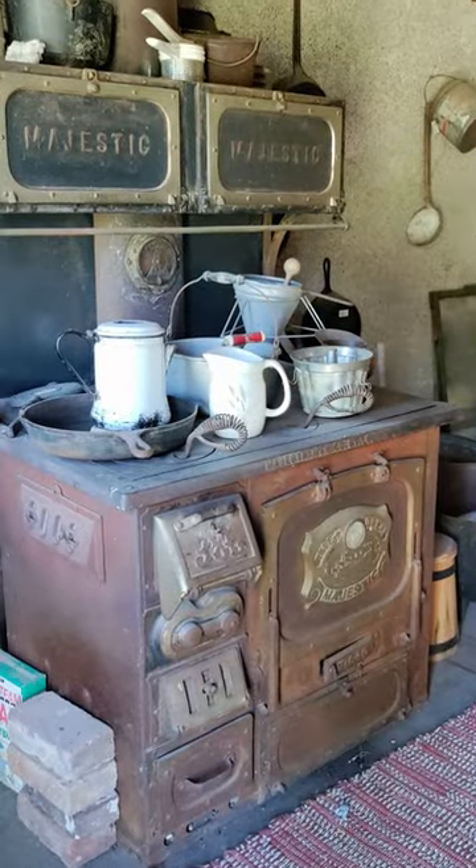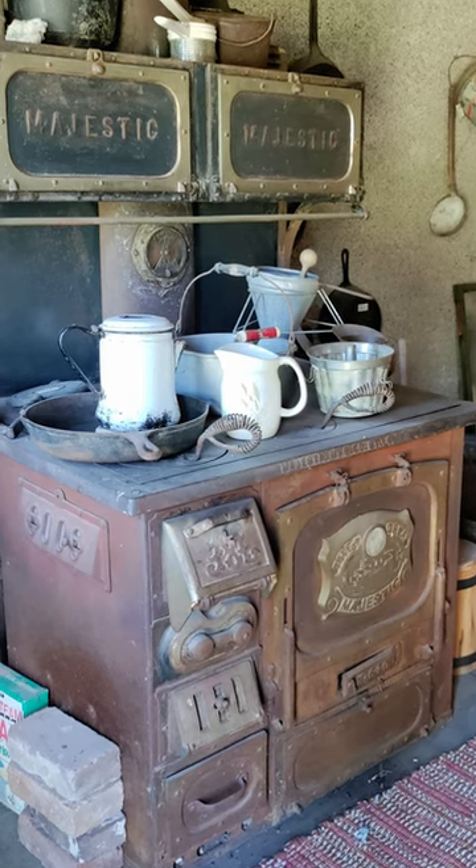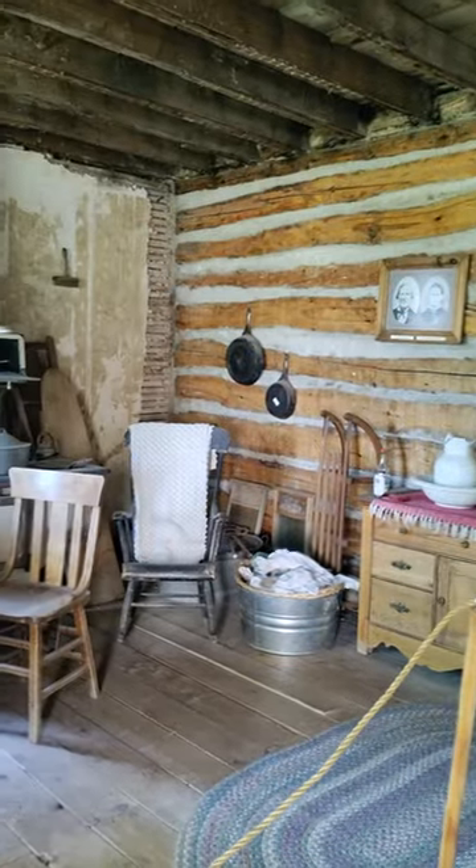Visitors today can tour the building interiors as well as the other structures to get a feel for how life was lived over a century ago.